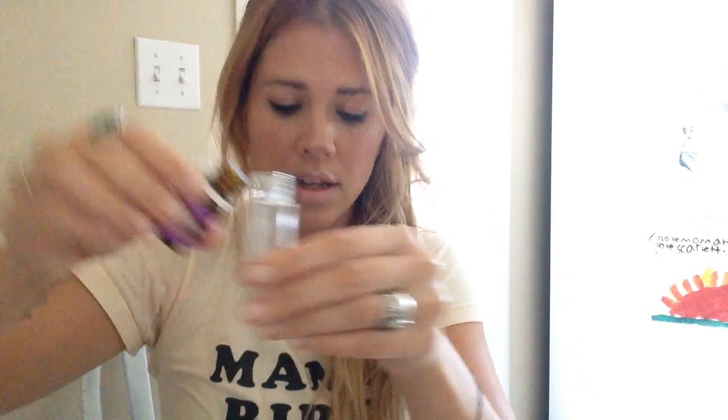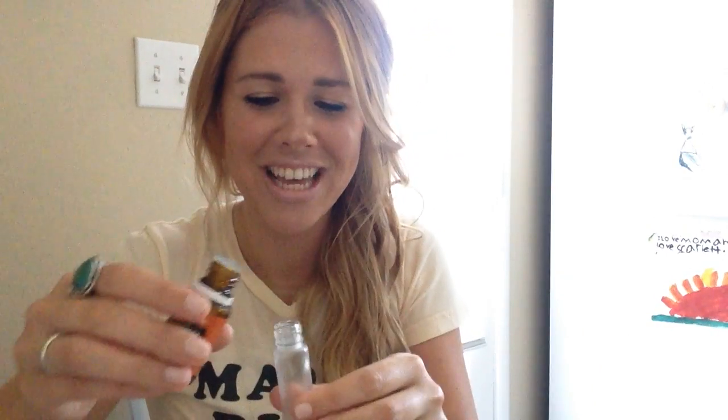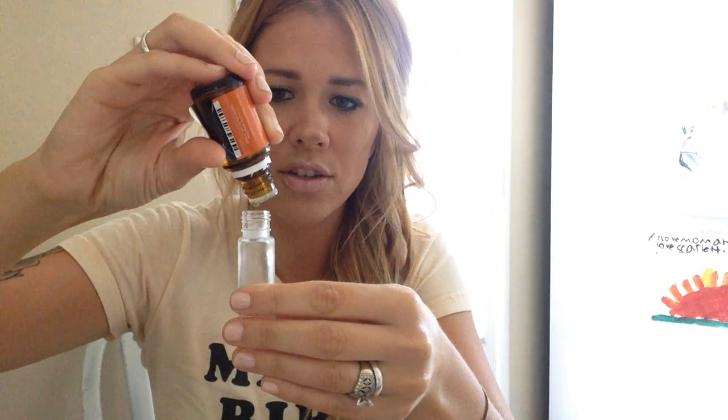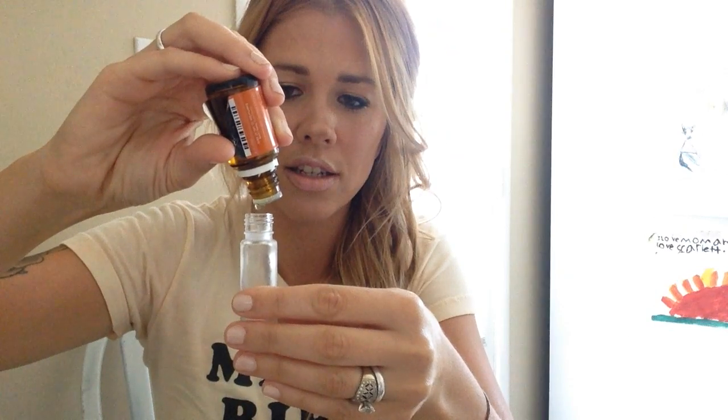So for the sleepy roller, if you have lavender and cedarwood — we're going to do like 10 drops of lavender: 1, 2, 3, 4, 5, 6, 7, 8, 9, 10. And then cedarwood, which smells like you're going camping — or my husband says like you're in Home Depot, smells like a bunch of wood. 1, 2, 3, 4, 5, 6, 8, 9, 10.